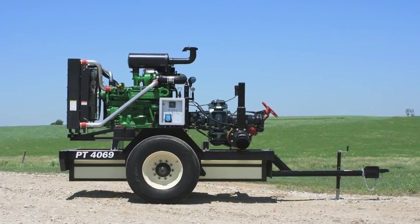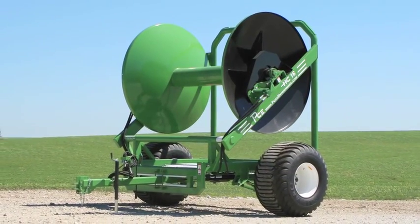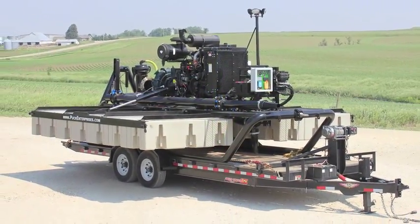About seven years ago we started manufacturing the equipment that we use for the drag hose system. Currently we're building hose carts, booster pumps, and lead pumps. The newest product that we've brought to market is our floating agitation boat.